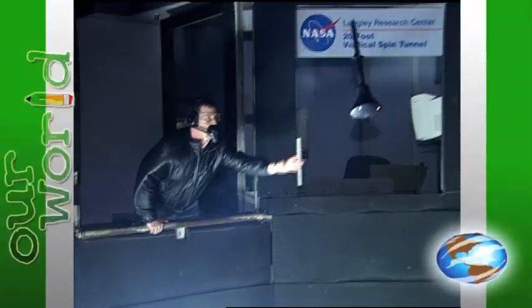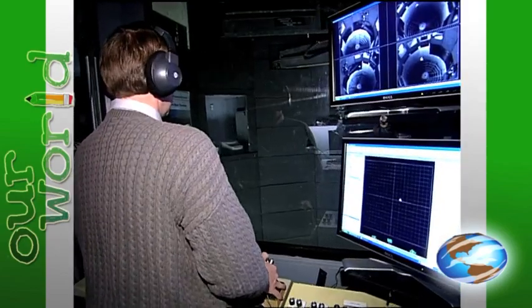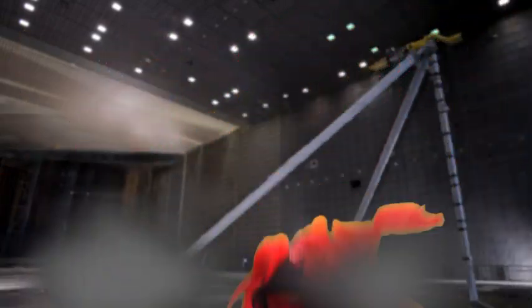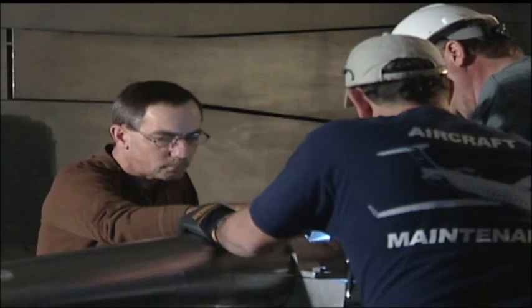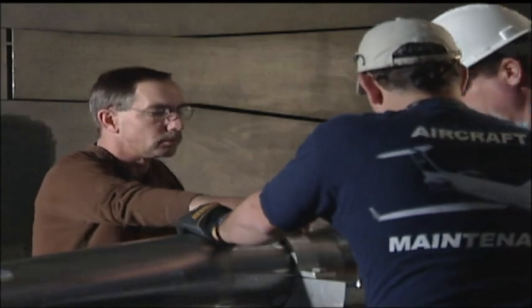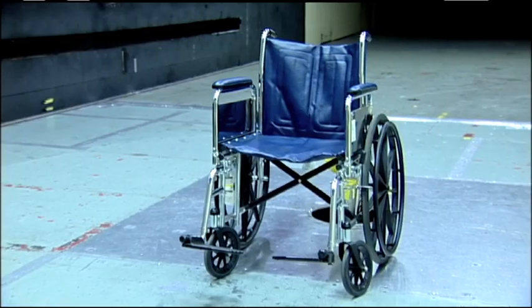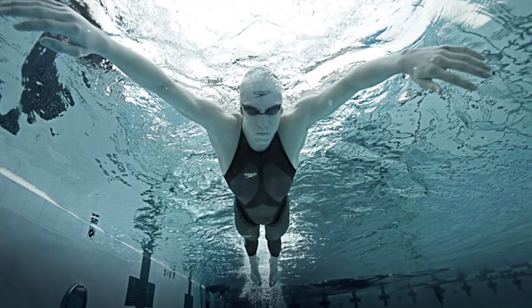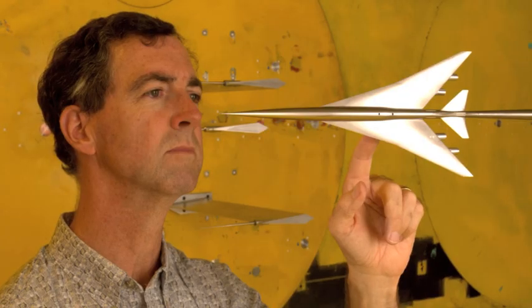NASA even has a wind tunnel built just to study how airflow affects aircraft that are spinning out of control. Whoa, that makes Globie and me dizzy — hold on, Globie. The wind tunnels at NASA Langley Research Center are helping to make air travel even safer and a lot faster. And you won't believe some of the other things tested in NASA's wind tunnels: cars, boats, and even the material for Olympic swimsuits. Leave it to NASA to find a way to test aerodynamics without even stepping outside.